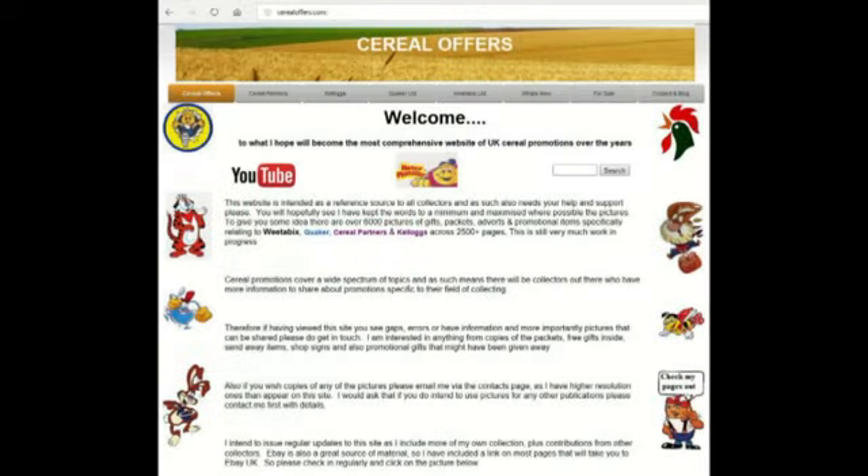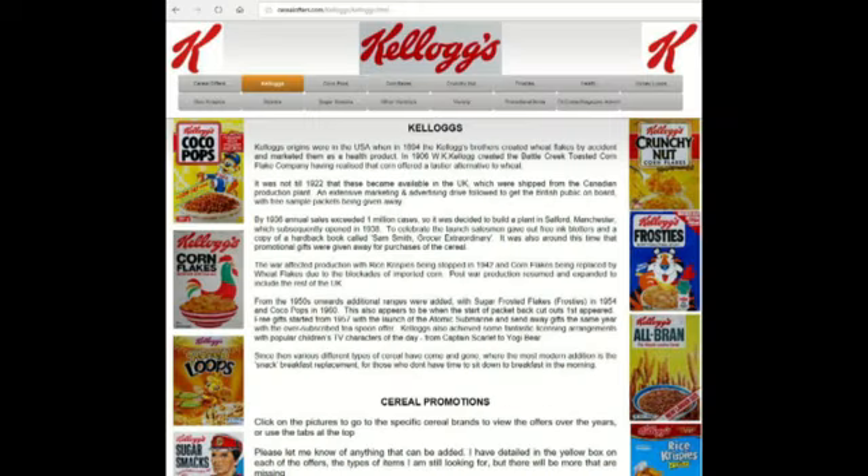So if you're interested in this and other cereal offers, please go to my website, SerialOffers.com, click on Kellogg's, and then any of the other main types of cereals.